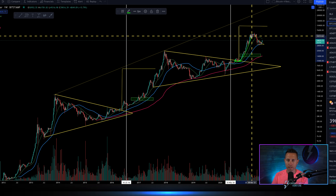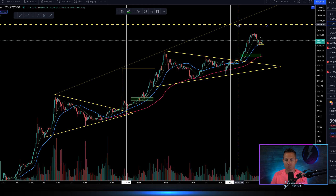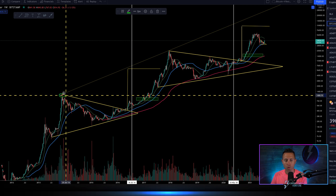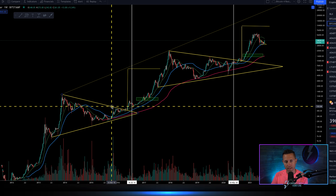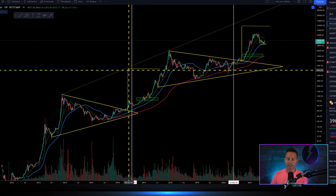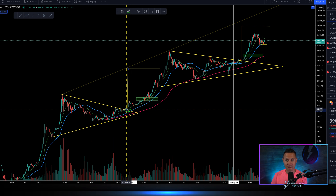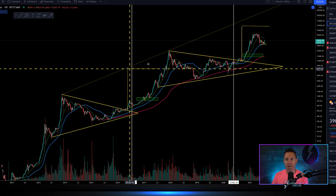Looking at the breakout target from this symmetrical triangle, it comes in around $95,000 to $100,000 — so roughly a $100,000 target for bitcoin. We had a very similar setup with a triangle back in 2015-2016 — bitcoin breaking above that trend line area into the bull market. Back then the target from that triangle breakout was around $6,000, off a breakout from around $500. And now here we are sitting at $39,000.